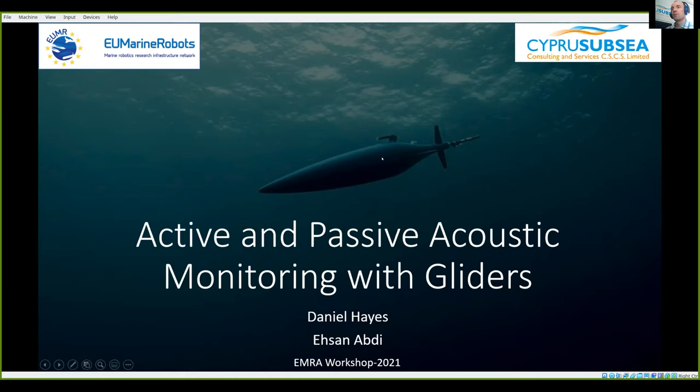All of our work is with this kind of arrangement, which is really important for us. Today I'm going to talk about active and passive acoustics using underwater gliders. I'm Daniel Hayes and Asin FD is the main engineer on this.